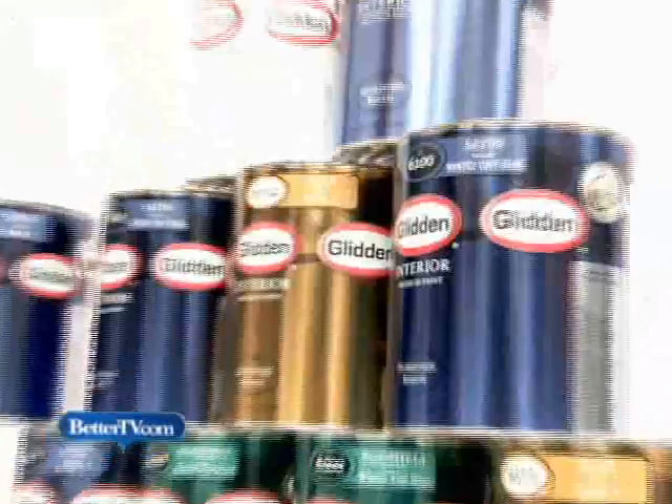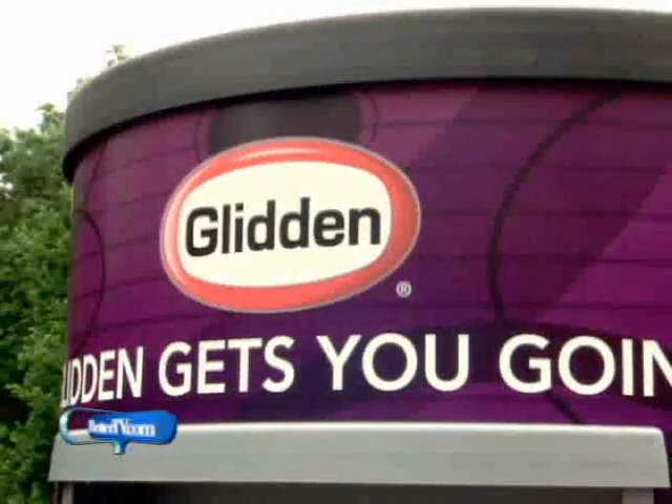Glidden paint hides previous colors and minimizes brush marks, meaning a smoother finish and less scuffing. When it comes down to it, there's no reason to shy away from painting, which is why this paint procrastinator is a procrastinator no more.